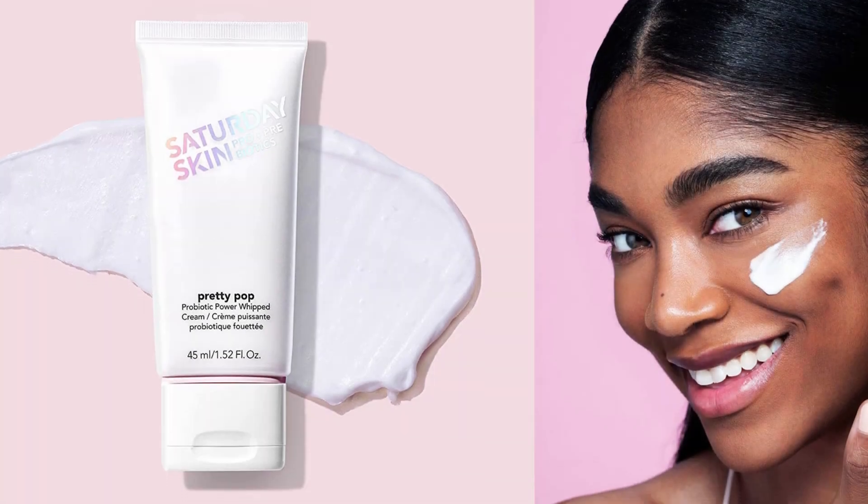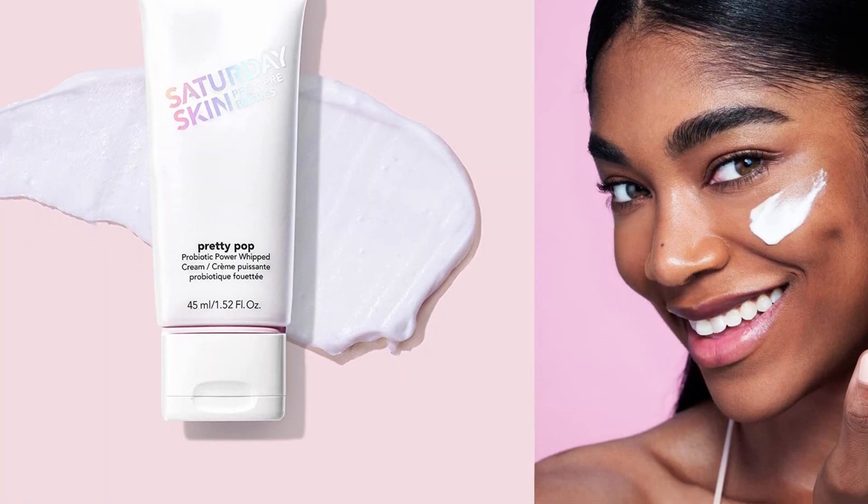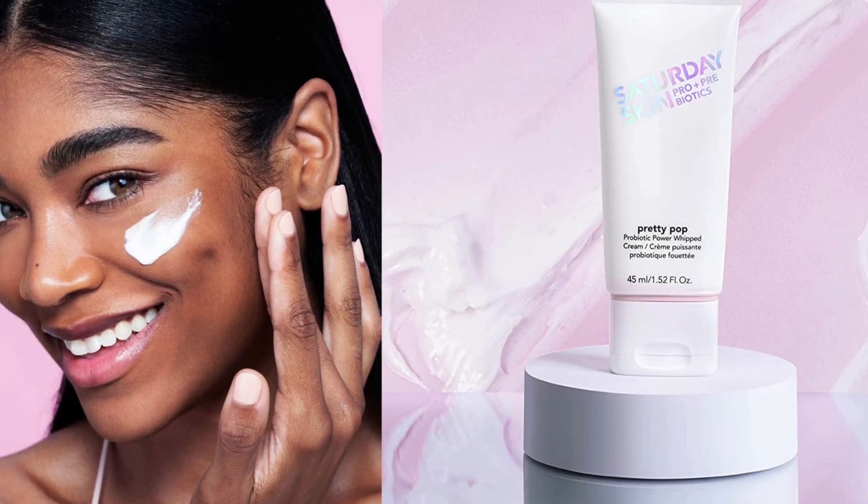Pros: appears to contain live cultures, hydrating and smoothing for skin that needs plumping, vegan and free of gluten, artificial fragrances, or dyes, nourishing botanicals like okra, white lupin, and rosemary leaf. Cons: contains PEGs, contains denatured alcohol, need to watch the expiration date, pricey for a 1.5-ounce bottle.